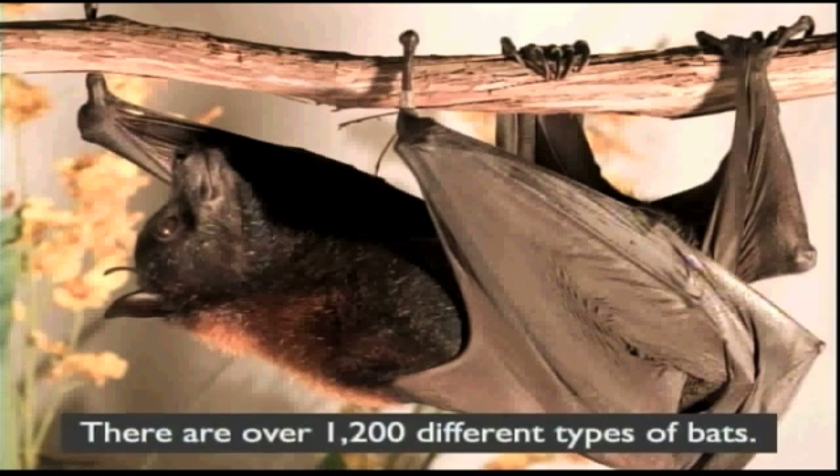On the other hand, the big bats are called megabats. The large bats have huge eyes and a dog-like face. They have a great sense of smell and they have smaller ears compared to their head. They don't use echolocation.